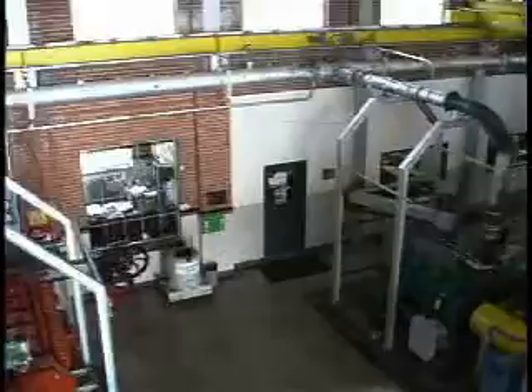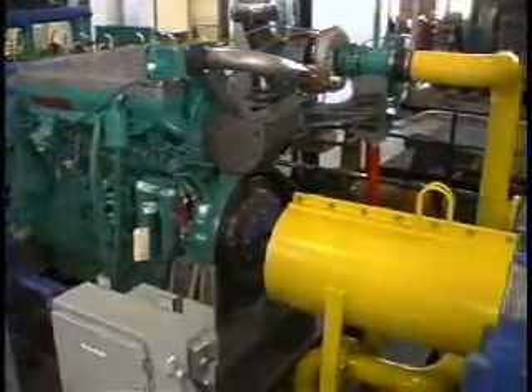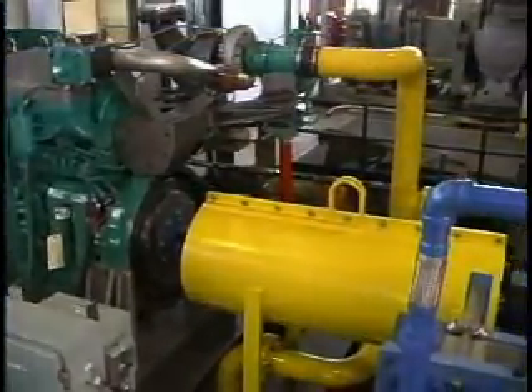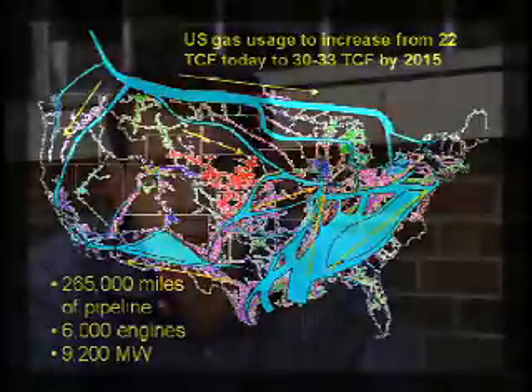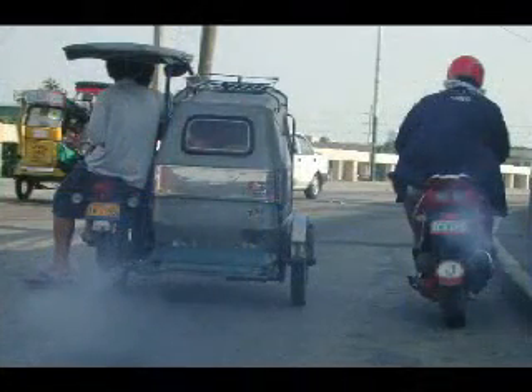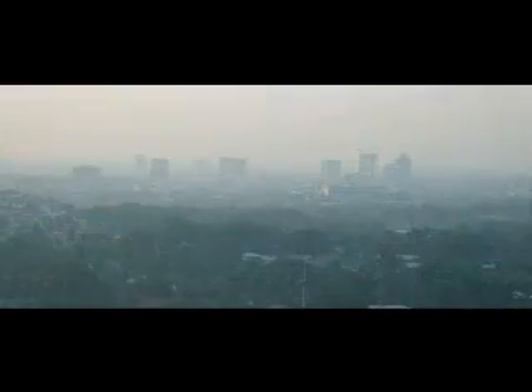We have developed technology that is making substantial impact on the nation's energy and environment. Technology that we've developed has gone into production. Within a couple of years, it will be reducing the amount of natural gas usage in the United States by 20 billion cubic feet per year, and reducing the emissions of NOx, which helps to make smog, by 5 million pounds a year.